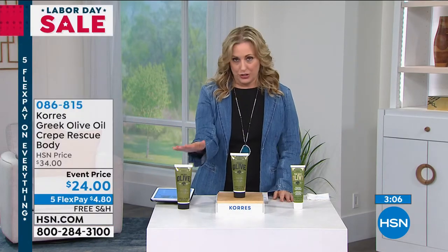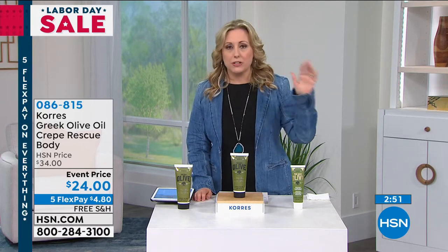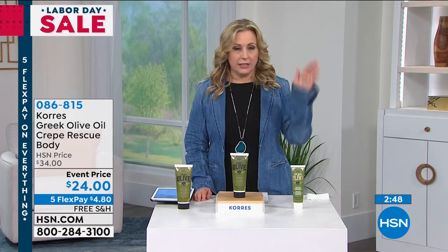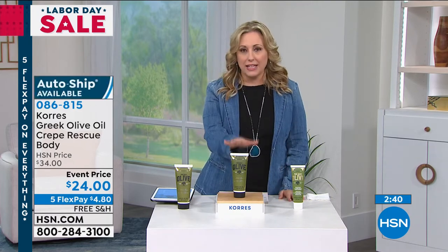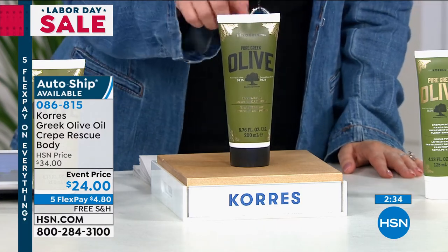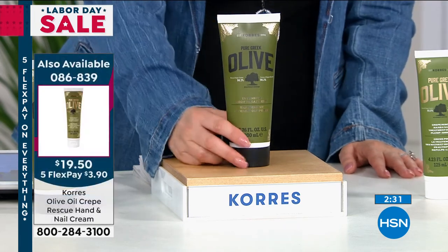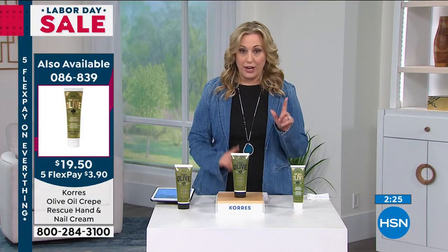Auto ship means that on your second and third shipment you keep the sale price — so I think everybody ordering should get auto ship. You can customize it: every 30, 60, or 90 days, or skip a shipment — all manageable on hsn.com. We also have a second product: the hand cream version for hands and nails. If you've got crepey hands, it's $19.95 on three flex pay — just $3.90 a payment.